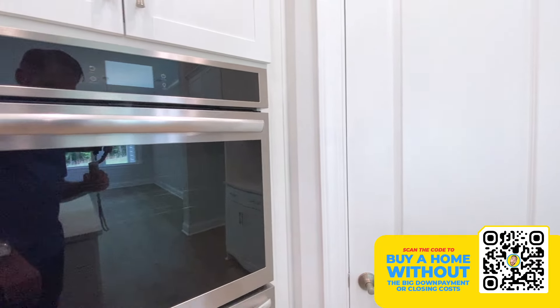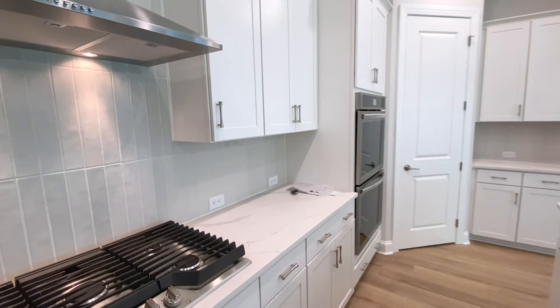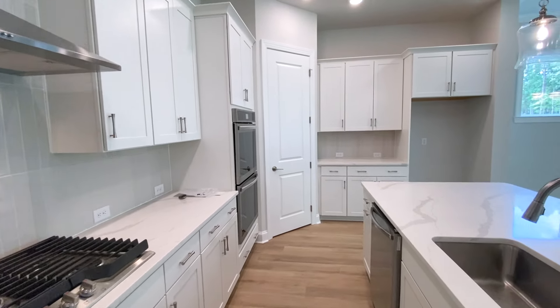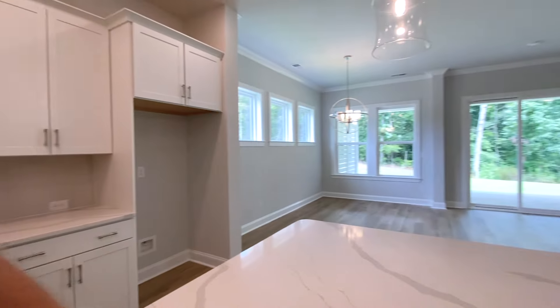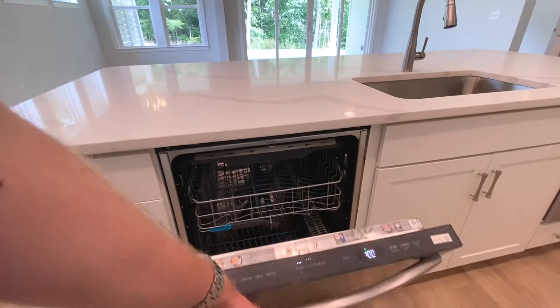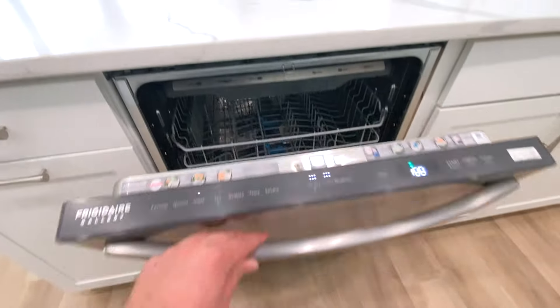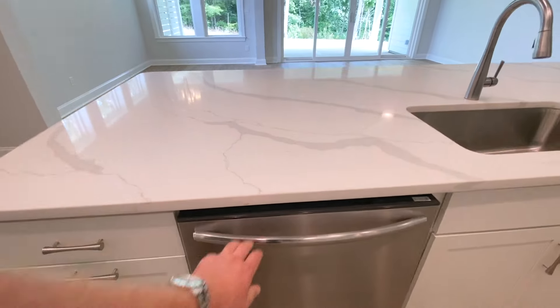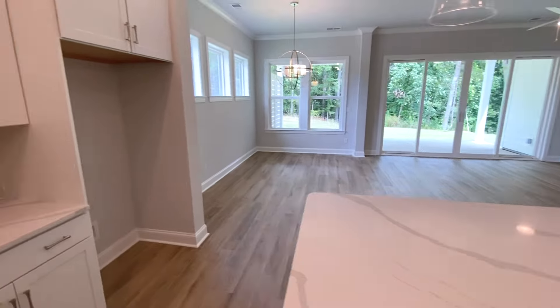This is all Frigidaire Gallery — comparable to your GE appliances, the Cafe line if you're familiar. Even got the stainless steel interior on those. I used to work as an advanced manufacturing engineer for GE appliances, so I know more about appliances than most people have ever learned.